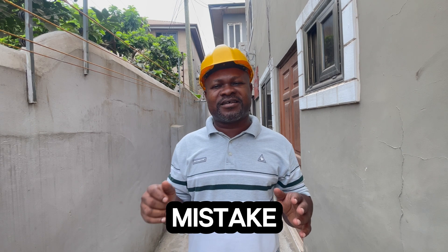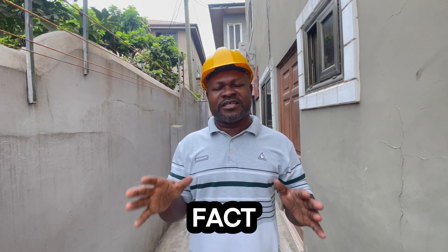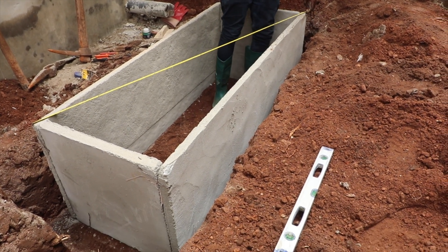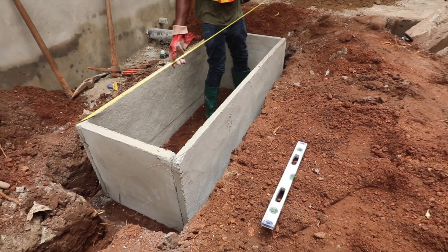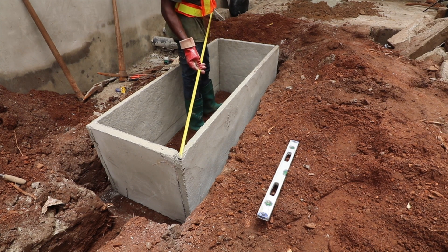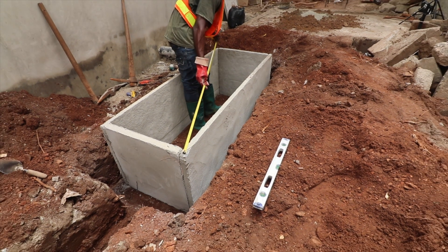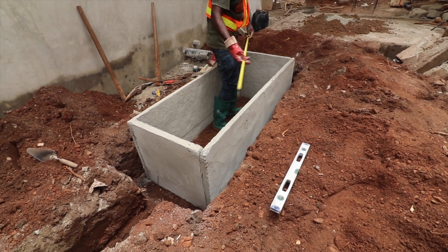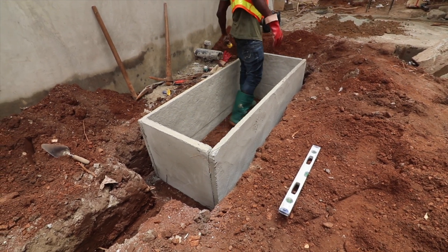The first mistake on my list is that you are probably not doing a proper site assessment before constructing your biodigester. That can lead to a lot of complications. You cannot construct a biodigester on a hill and expect the pipes to run into it smoothly. You need a gradient — you need a slope.